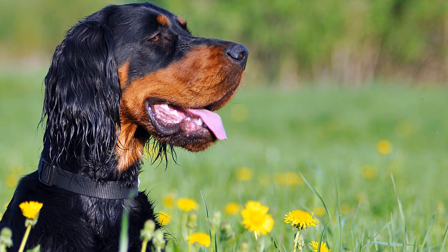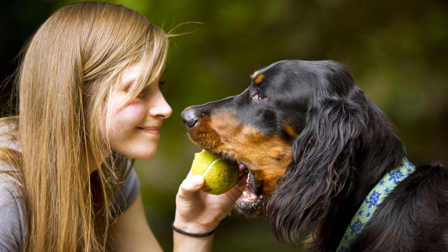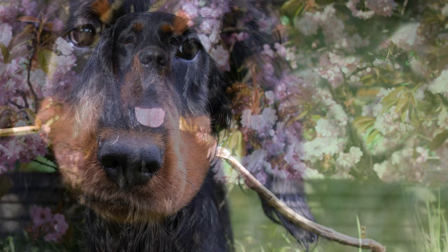Temperament and Training of the Gordon Setter. The dogs have a quick perception and are obedient companion dogs when led consistently. They also have great stamina and can think independently when tracking game. Gordon Setters are sensitive and show patience and empathy with children. Their temperament is less nervous compared to other Setter breeds, which makes them an ideal family dog. They usually behave rather distant from strangers.